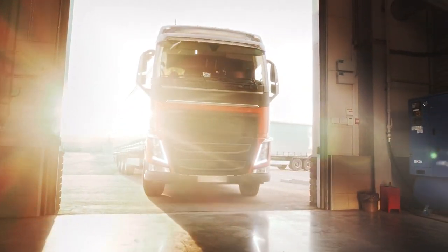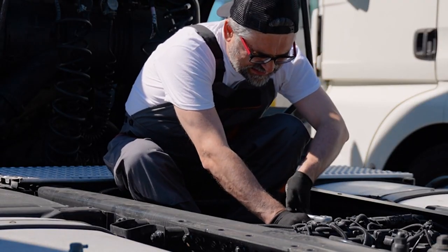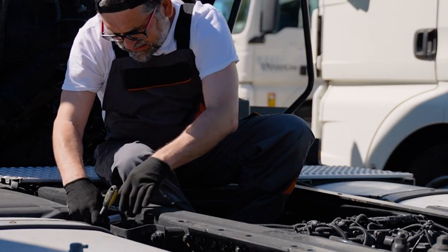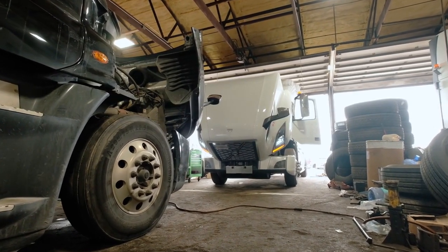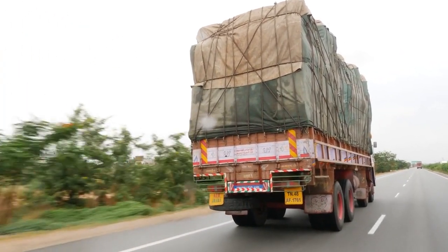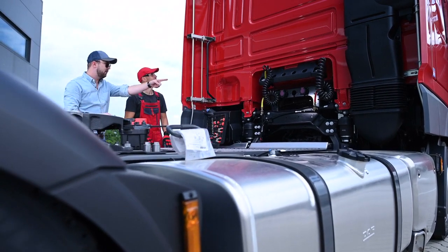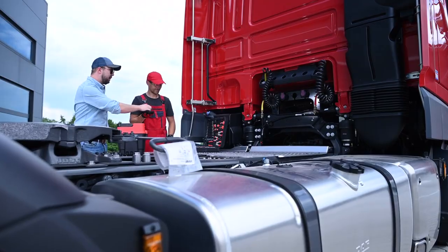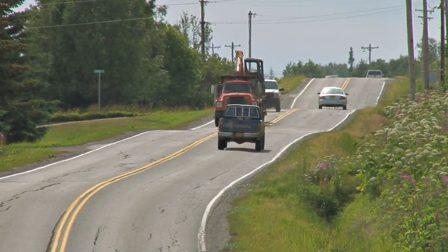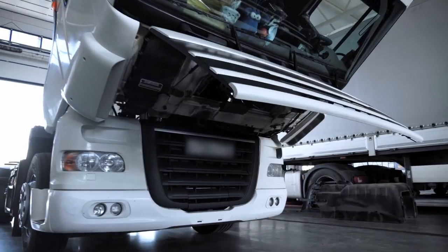Fuel Efficiency Technologies. Fuel efficiency is a top priority in truck engineering, spurring the development of advanced technologies like hybrid systems and alternative fuels. Hybrid systems combine traditional diesel engines with electric power, allowing for better fuel economy, especially in urban environments or during stop-and-go driving. Alternative fuels, such as compressed natural gas (CNG) and biodiesel, are becoming more popular. They often burn cleaner than diesel, reducing emissions while maintaining performance. These innovations not only help trucks run longer on fewer resources but also contribute positively to the environment.